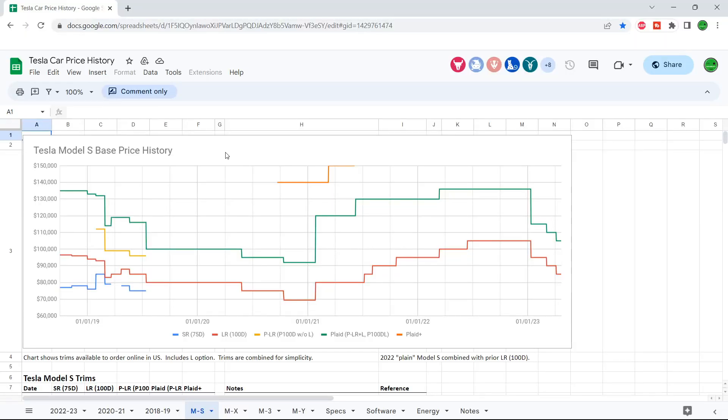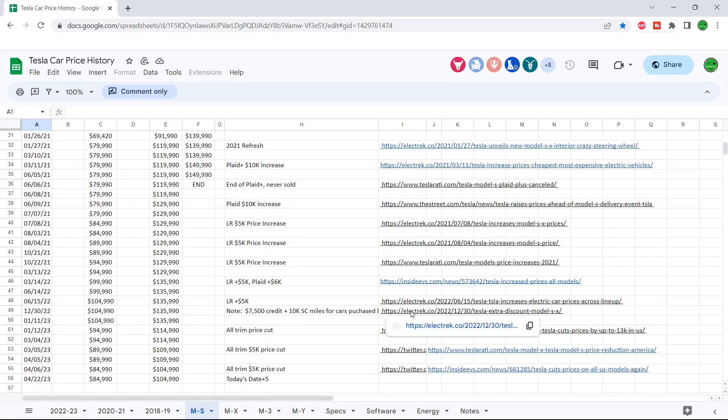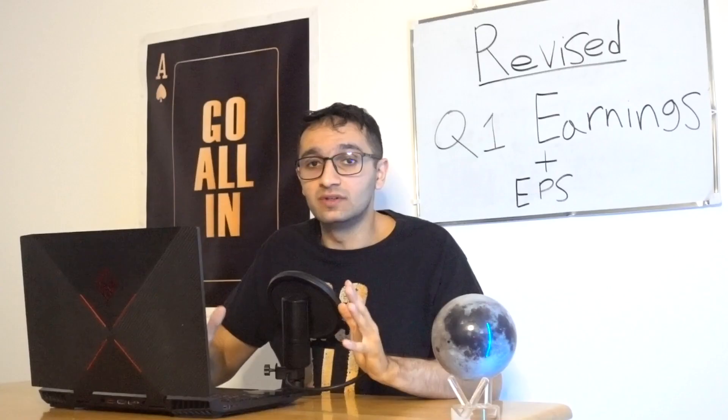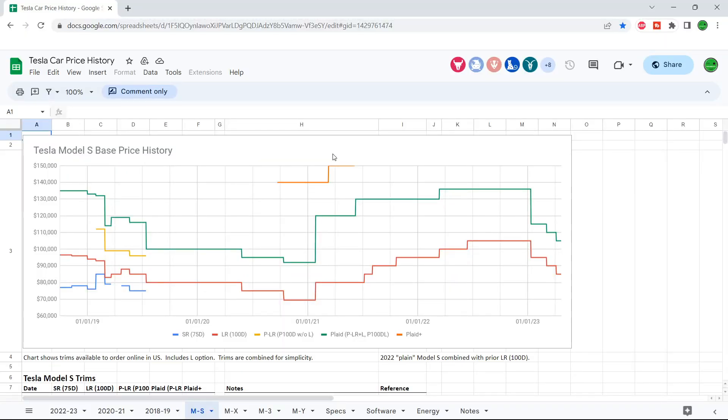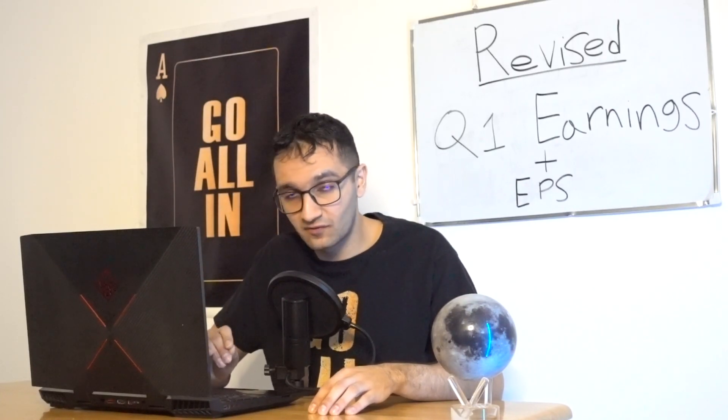Looking at these detailed charts — whoever made this chart showing the base price history for every single Tesla model, spec, and energy configuration — shout out to you. This opened my eyes and I wish I knew this before I made that Q1 video. Let's start with the Model S. The price was at $135,000 and now it's all the way down to $105,000 for the Plaid — shaving off $30,000 from just one model.